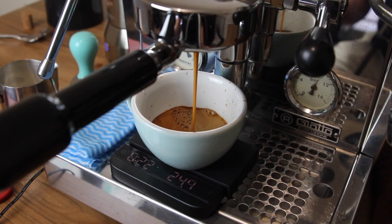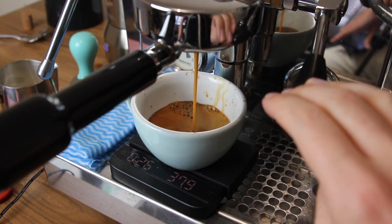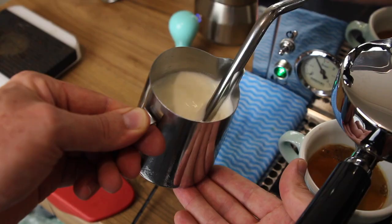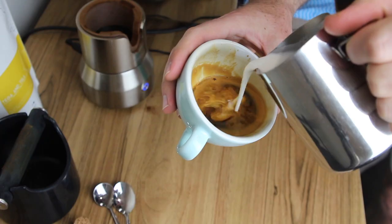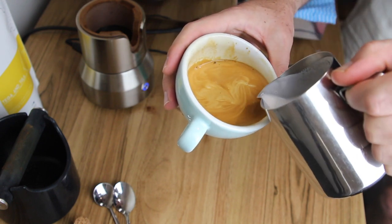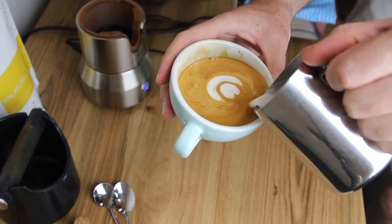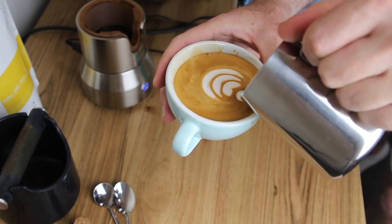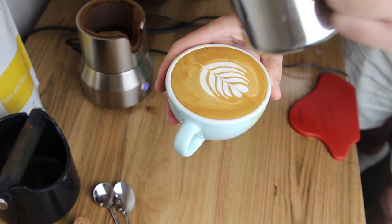Hey everyone and welcome back to another episode of Coffee Fusion. It's time to take a look at the latest coffee to enter the roastery. This is a coffee from Tega and Tula in Ethiopia and is a washed processed coffee.